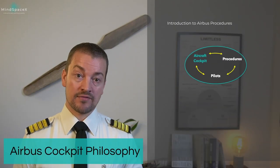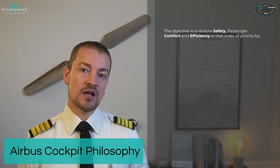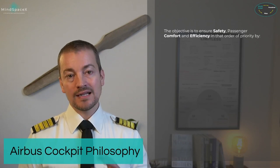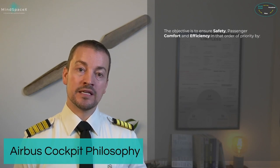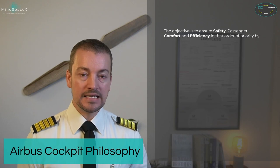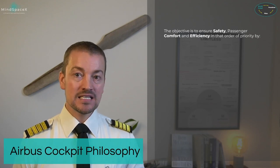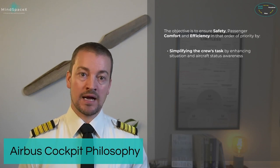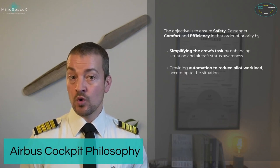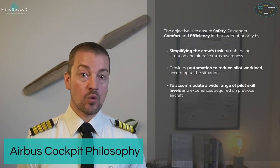Let's start inside the aircraft with the cockpit. This part of the presentation talks about Airbus's design philosophies to obtain safety and efficiency. The objective is to ensure safety, passenger comfort, and efficiency — in that order of priority — by simplifying the crew's tasks, enhancing situation and aircraft status awareness, providing automation to reduce pilot workload, and accommodating a wide range of pilot skill levels and experiences.